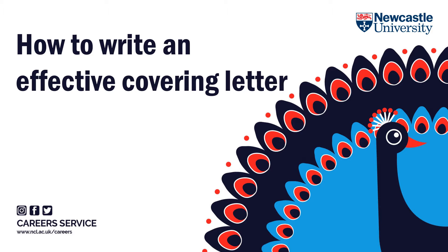I'm a careers consultant at the university's careers service and over the next 10 minutes, I'm going to answer these questions and take you through how to write an effective covering letter regardless of what you're applying for.